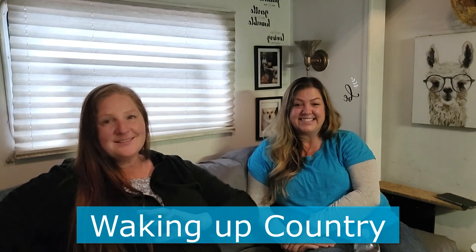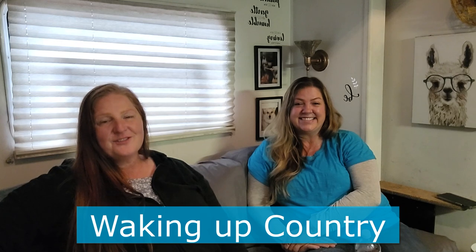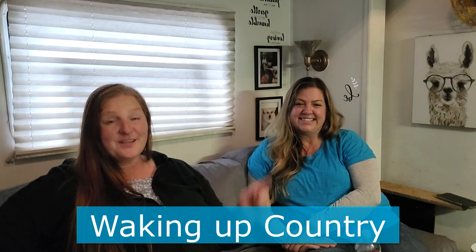Kim is from the city and has moved to the country — she has her own channel, Waking Up Country, if you want to learn about the adventures she's doing and things she's learning out here on the property. I personally have lived on a farm most of my adult life. So it's a lot of fun. Go check out her channel, subscribe if you haven't, hit that like button, comment, and be back tomorrow because hopefully we'll have another video out.